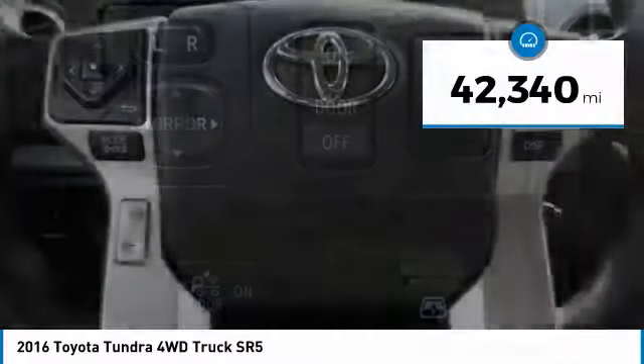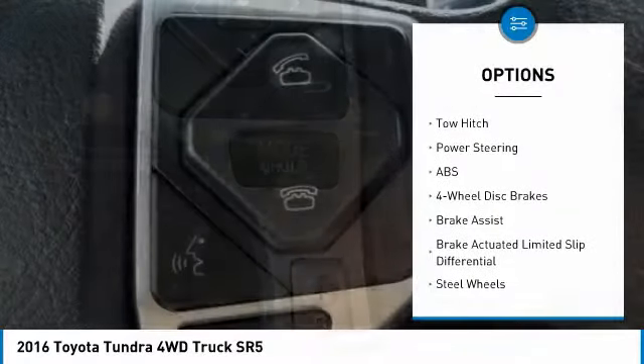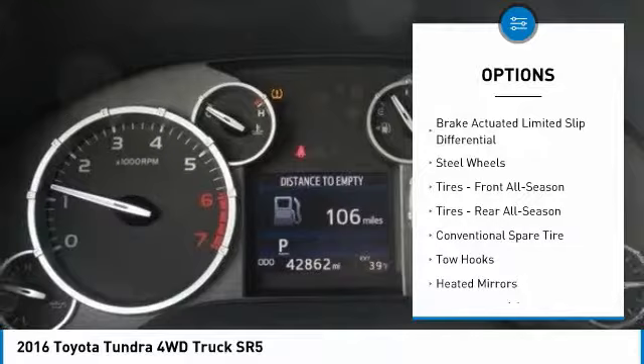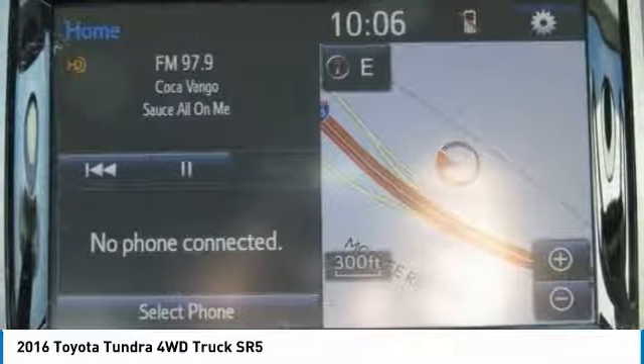This vehicle has less than 45,000 miles. Here are some of this vehicle's great options: anti-lock braking system, traction control, backup camera, stability control, tow hitch, keyless entry, Bluetooth, power steering, adjustable steering wheel, driver airbag.